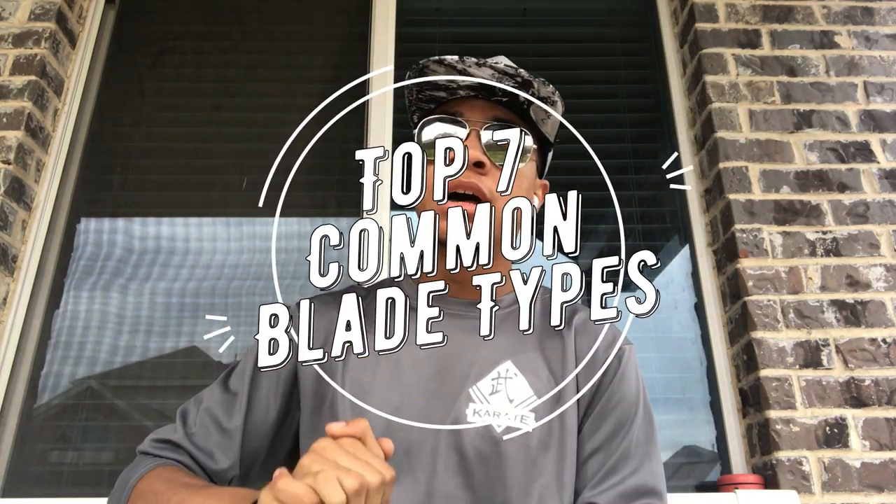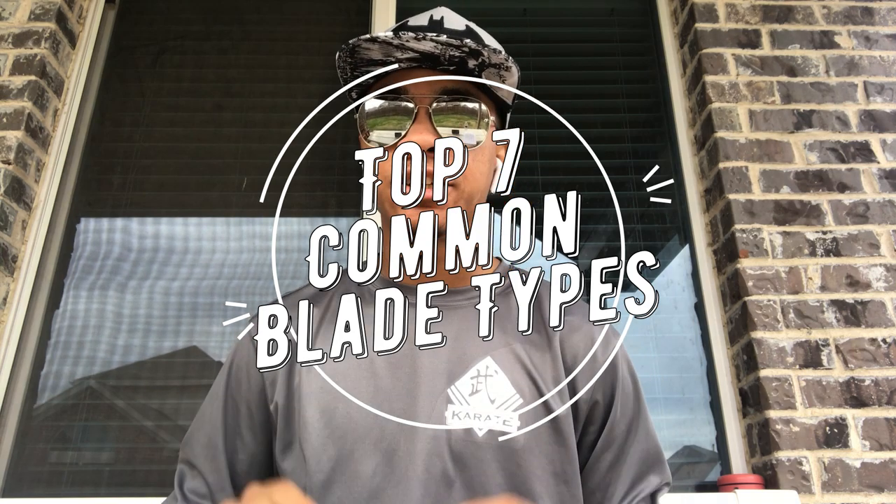What's up guys, it's the Enduring Aviators and a superhero hat, bringing you the first ever list video here on the Modern Ninja channel. We're making history guys, so sit back, relax, and let's get into the seven most common blade edges.